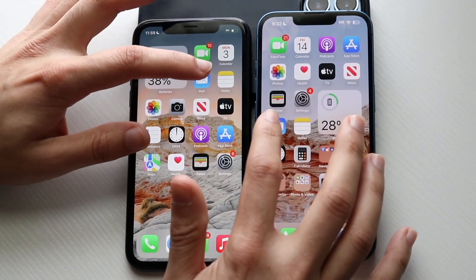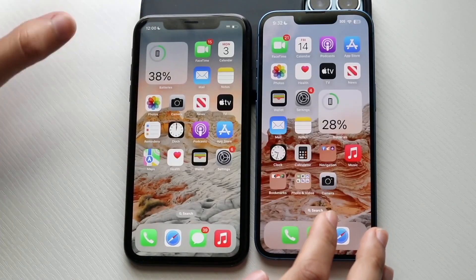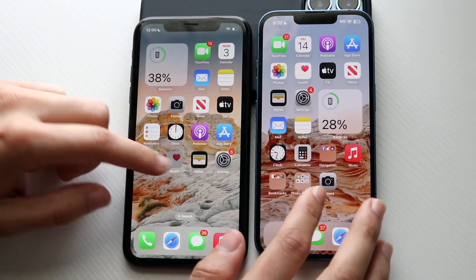Let's go and hop out of here — Mail — 3, 2, 1. Okay, iPhone 13 I think was a little bit better there. Let's go and get into Clock — 3, 2, 1. Okay, iPhone XR kind of stuttered there a little bit.